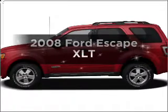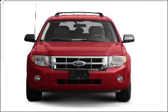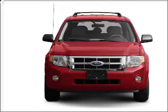Introducing the 2008 Ford Escape. This is the set of wheels you've been looking for. With a solid six-cylinder engine connected to a smooth shifting automatic transmission, premium wheels give a more luxurious look.